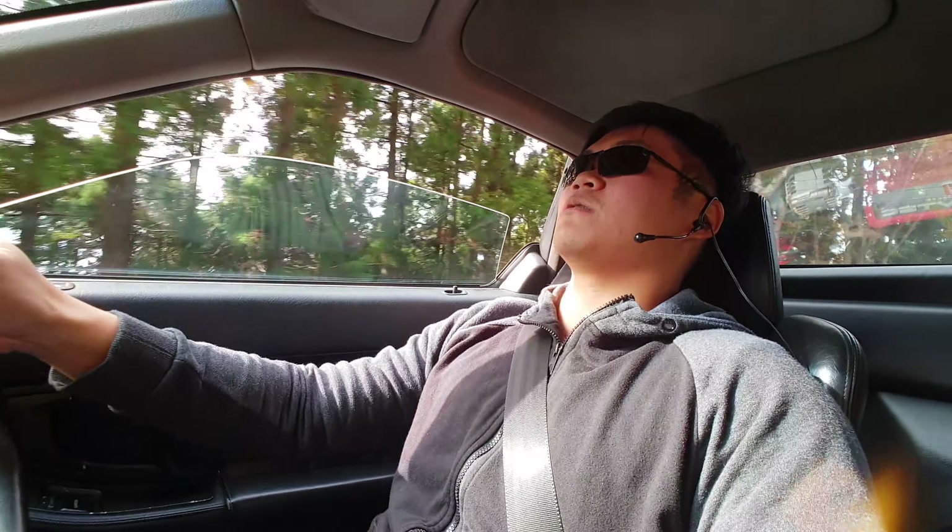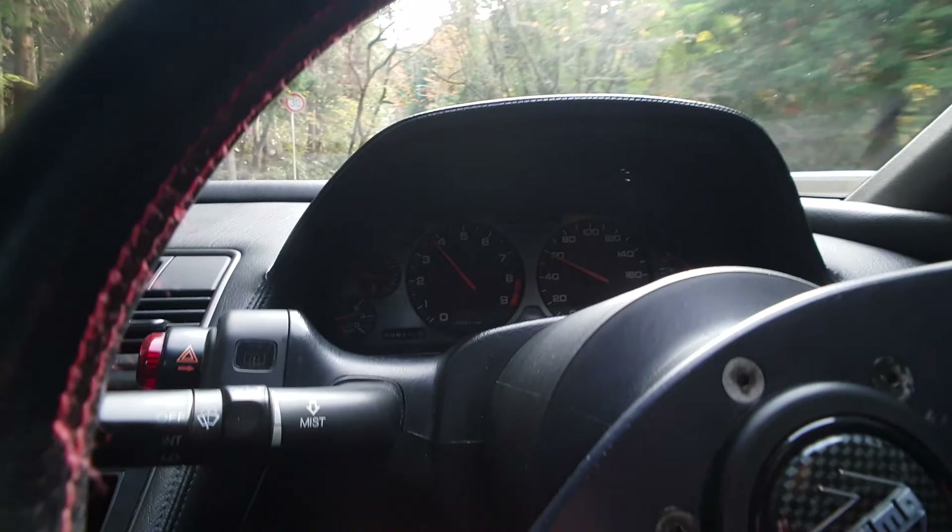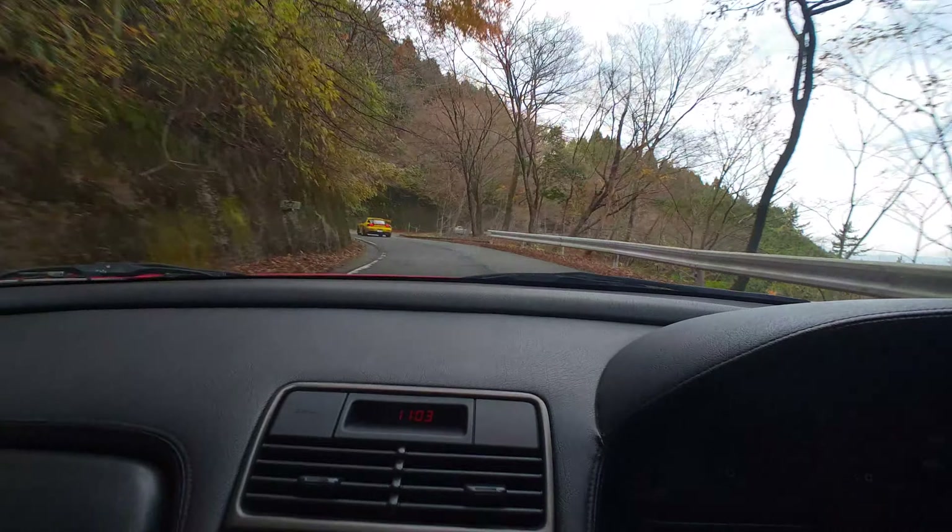The way the engine just revs up on this car is amazing - there's no turbo lag. Just touch the throttle and off you go. Hands down, this is the best engine I've driven today.